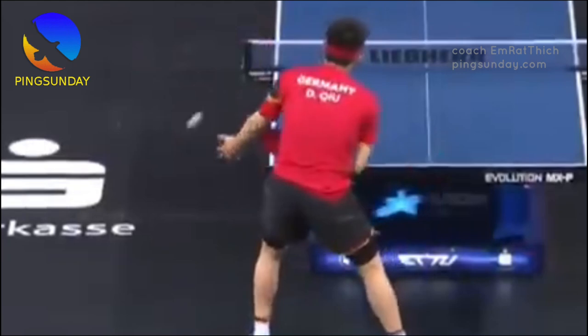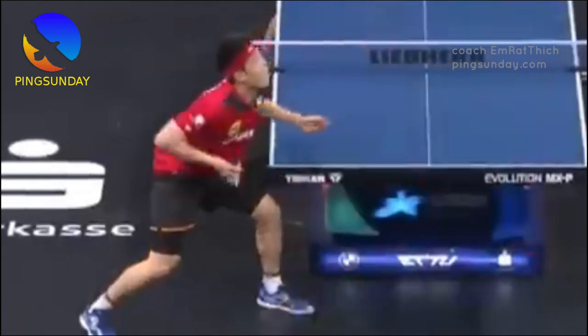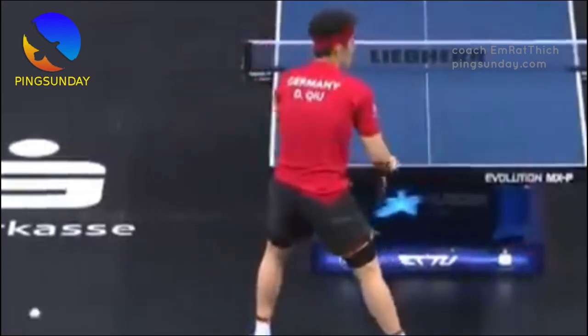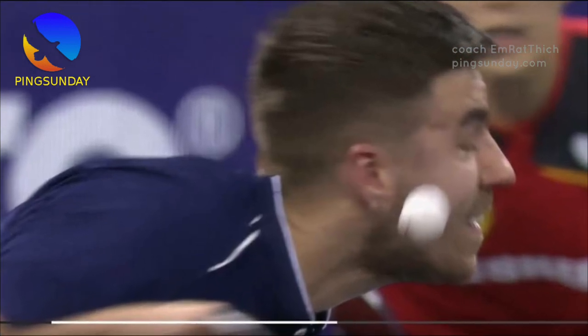It's harder to read the spin on the ball when you hide the ball. When the ball is almost hidden by the head, it takes the opponent a tiny bit longer to read the serve, because you can't see when the server will hit the ball.